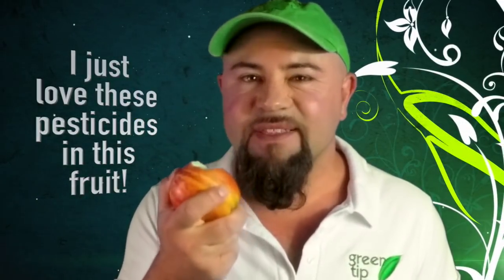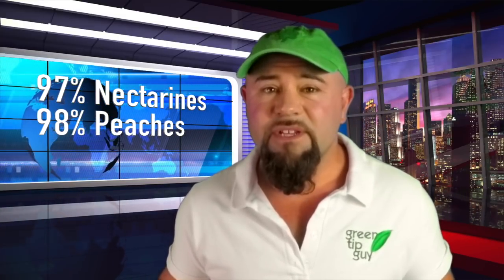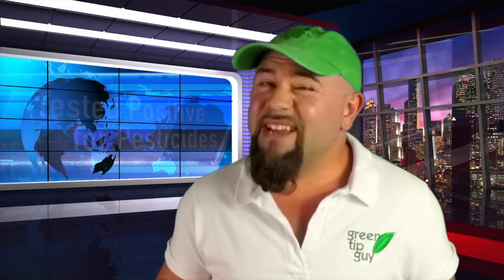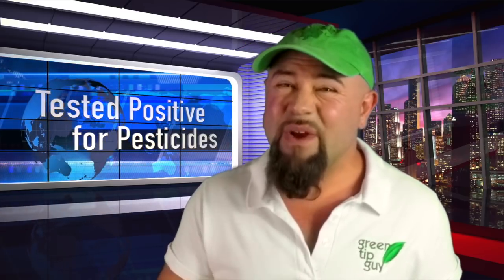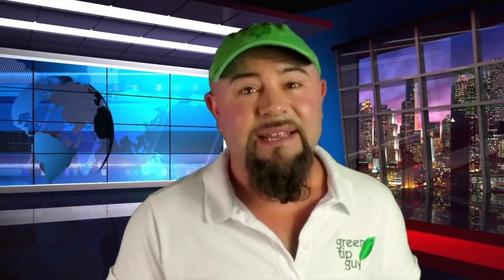No one ever says 'I just love the pesticides in this fruit.' Yet over 97% of nectarines, 98% of peaches, and 99% of the apples offered in the marketplace have tested positive for pesticide residue. And if the fruit has been waxed, it's sealing those pesticides in even tighter.